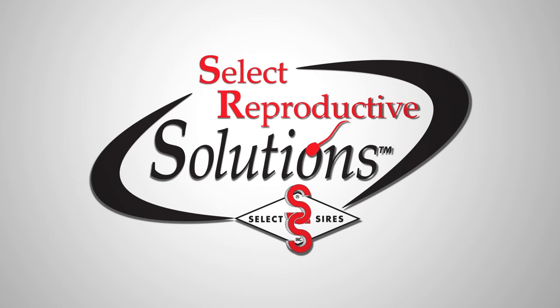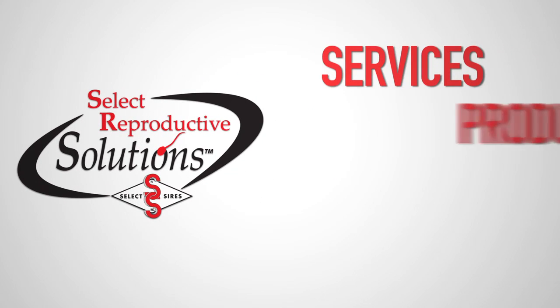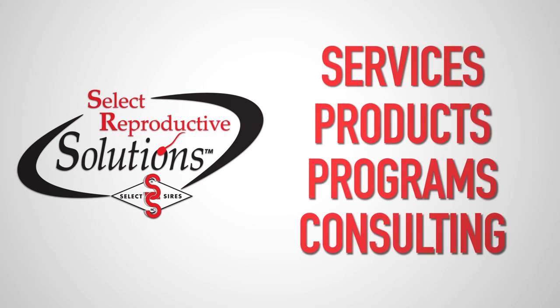Select Reproductive Solutions, or SRS, is a portfolio of reproductive services, products, programs, and consulting that can be utilized to help you solve reproductive problems and increase reproductive performance in your herd.